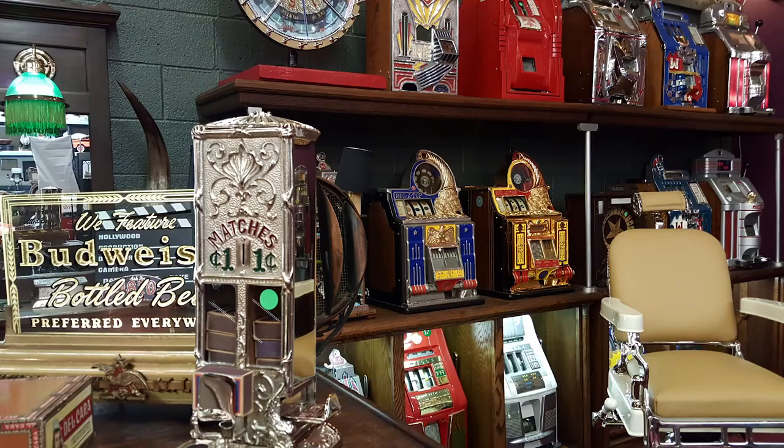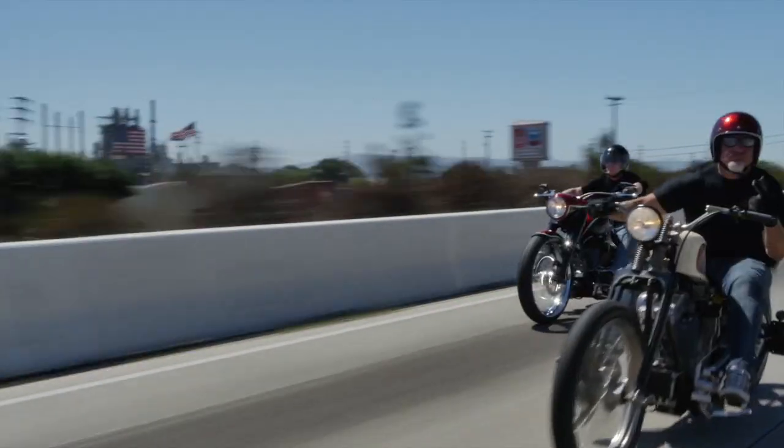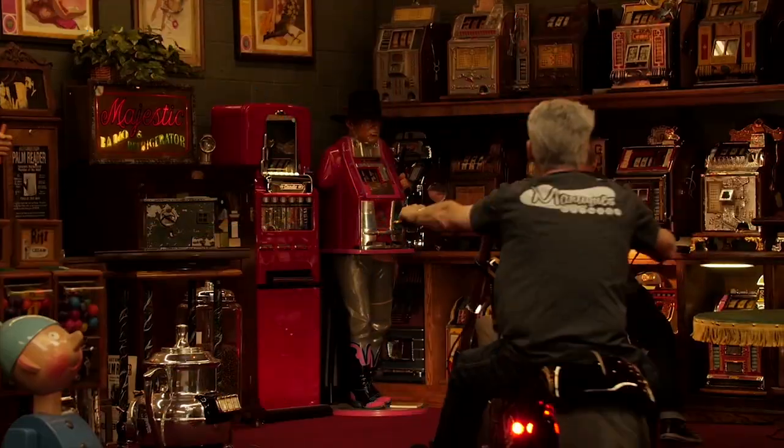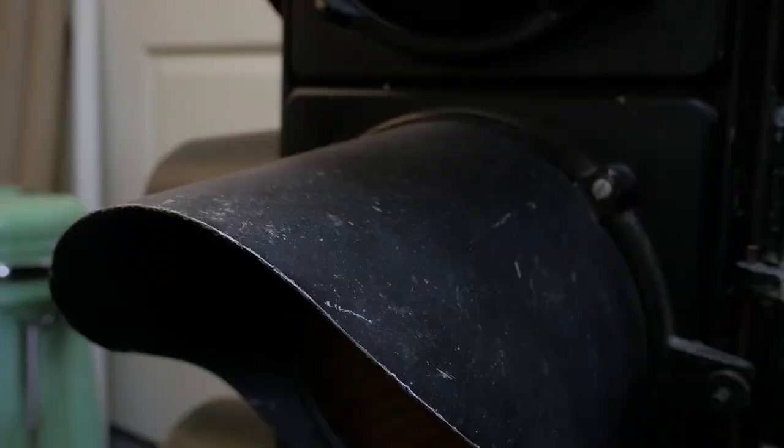These are antiques. These are mantiques. These guys sell mantiques — this is their store. We're picking, bringing stuff in and out every day. We're shaking and baking. These are their customers.